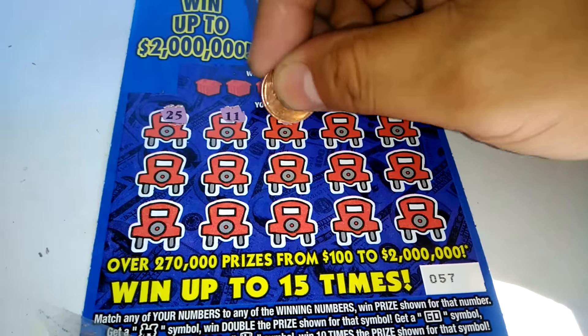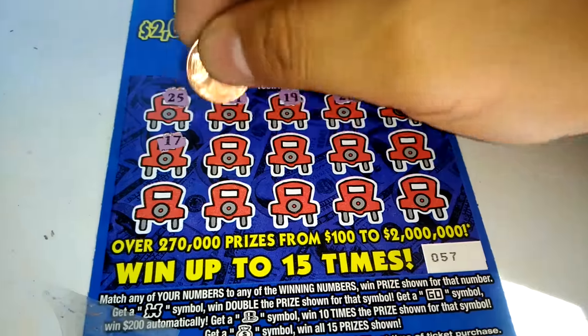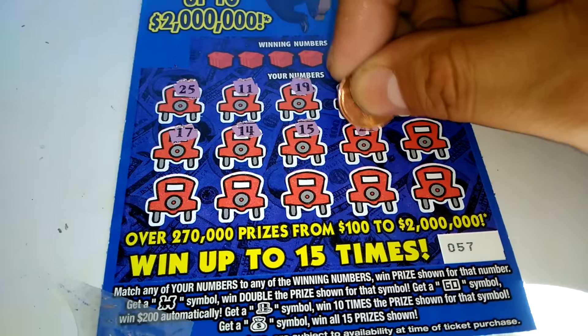Let's go for the 25, 11, 19, 20, 6, 17, 14.